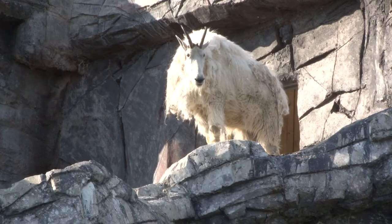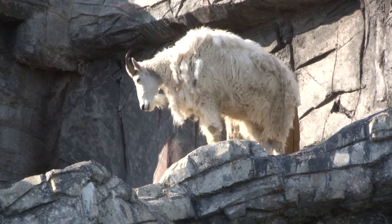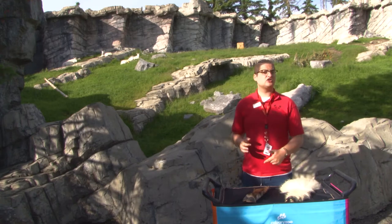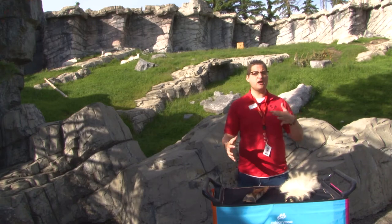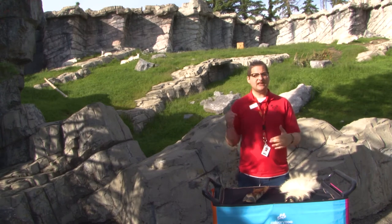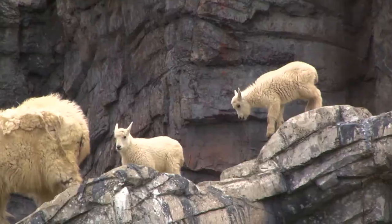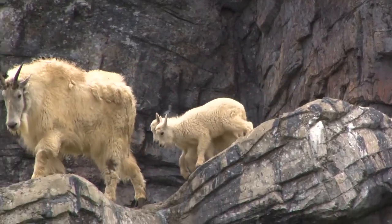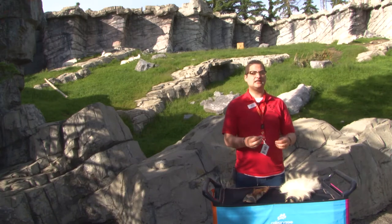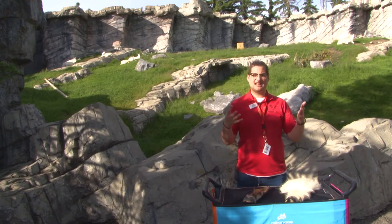When you visit the Rocky Mountain goats here in Canadian Wilds, you'll notice their habitat is designed with their hoof anatomy in mind. The habitat is built on a slope and there are lots of rocks for them to climb and jump around on. But it isn't just the inclines that make this habitat comfortable for them — it's also about the material that those goat hooves are walking on. Substrate is the material that animals walk, run, sleep, and stand on.